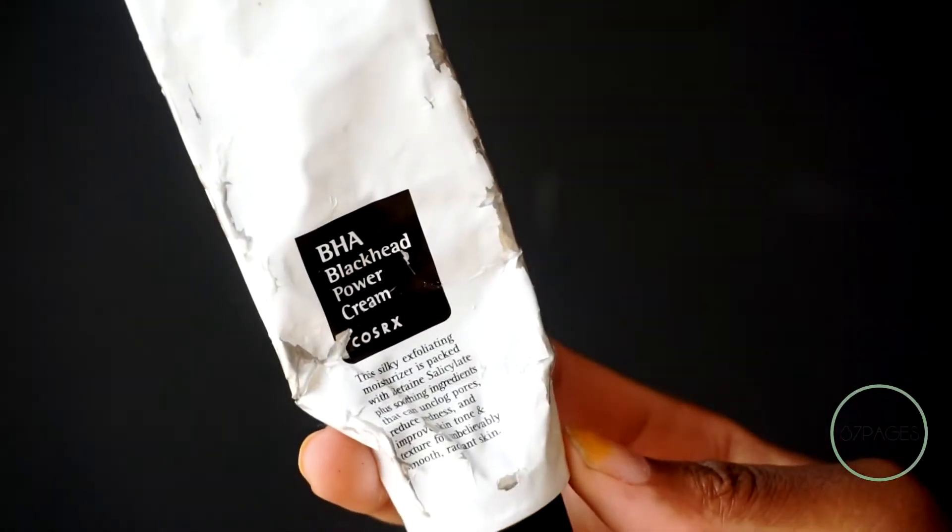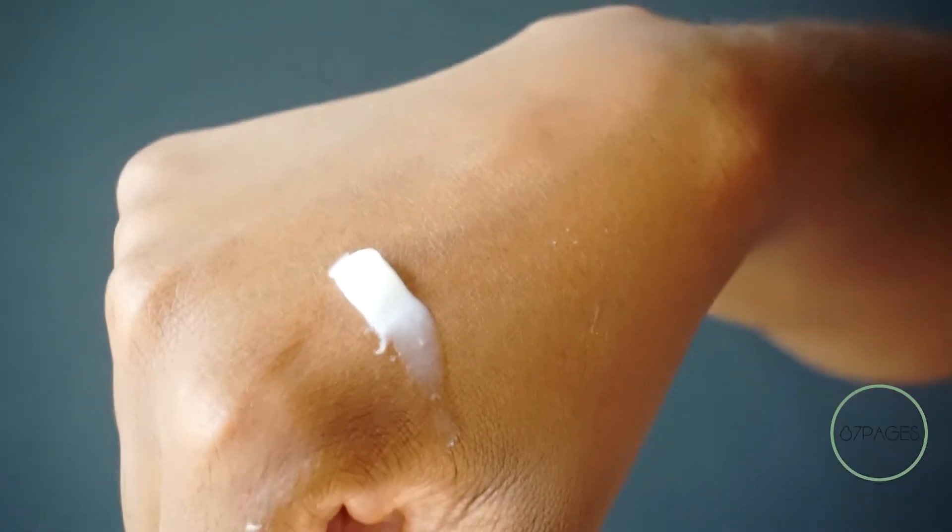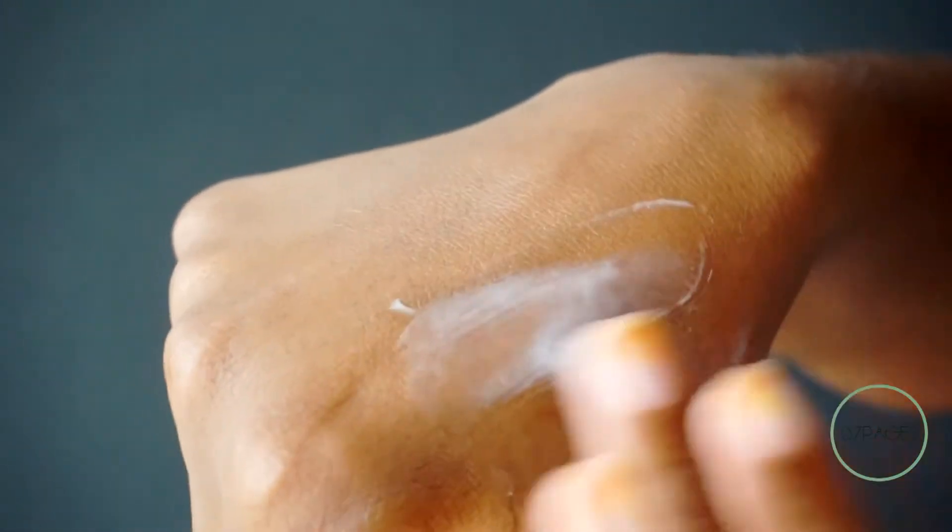Next up, on the topic of BHAs, I have the BHA Blackhead Power Cream. Not too many people like this, but I was recommended it — actually, the majority of these products were recommended by my skincare goddess, Cheryl of the Wanderlust Project. I'll link her information here and down below, so check her out. She recommended me this and I have to say it is amazing. I use it at night mostly, but in wintertime I sometimes use it during the daytime — you have to pair it with sunscreen of course. It's great for soothing your skin, smoothing it, improving your skin tone, and because it has BHAs in it, it helps to unclog pores.